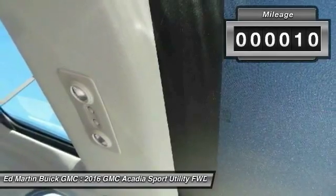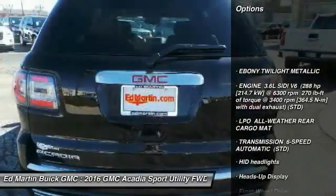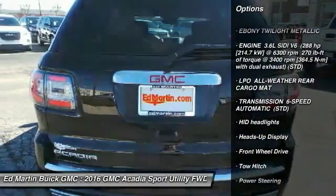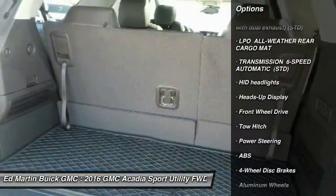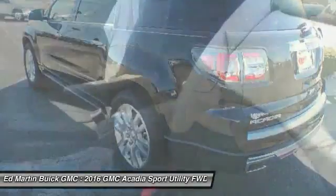This vehicle has less than 100 miles. Here are some of this vehicle's great options: power lift gate, tow hitch, anti-lock braking system, navigation system, power passenger seat, Bluetooth, power steering, floor mats, aluminum wheels, four-wheel disc brakes.